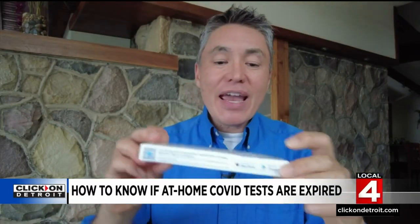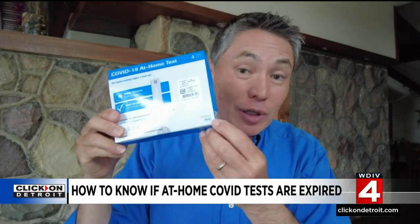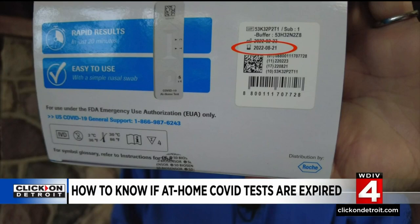But these iHealth tests have a use-by date of July 20th, and they are already expired. Also, these tests distributed by Roche just expired on August 21st.